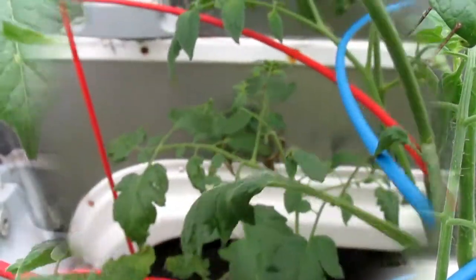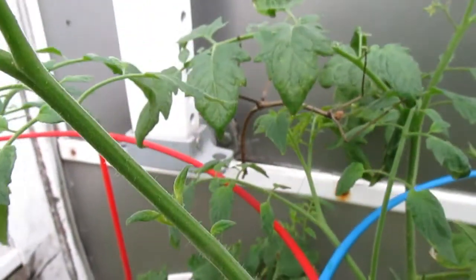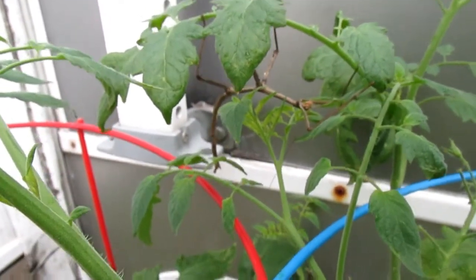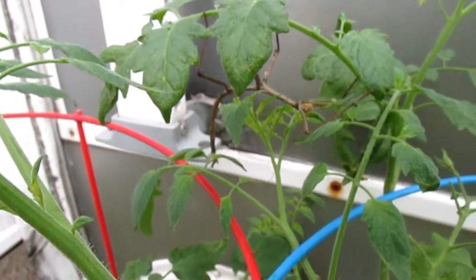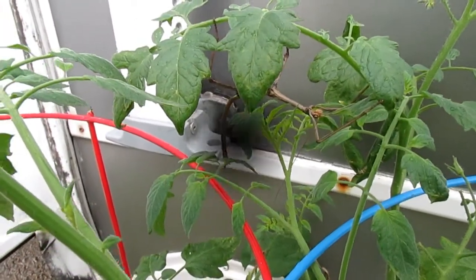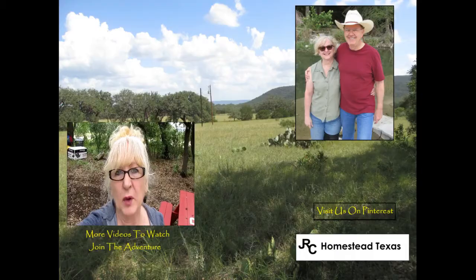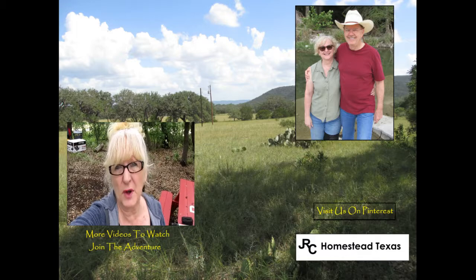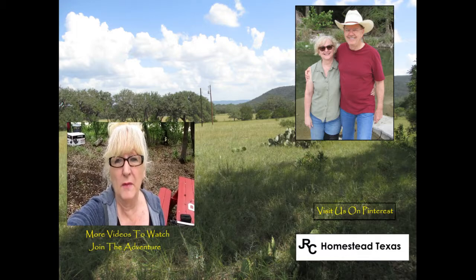There we go. It's a walking stick. Check this out. First of all, the birds and strawberry plants that I bought from Stark's.